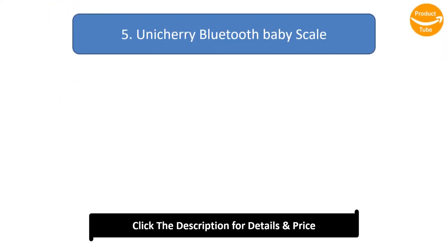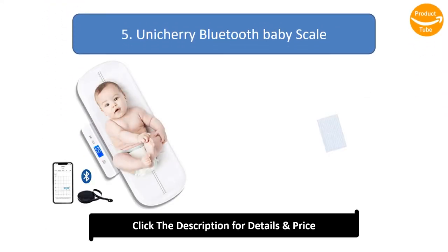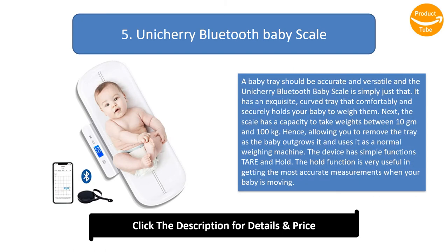Number 5: Unichary Bluetooth Baby Scale. A baby scale should be accurate and versatile, and the Unichary Bluetooth Baby Scale is simply just that. It has an exquisite curved tray that comfortably and securely holds your baby to weigh them. The scale has a capacity to take weights between 10 grams and 100 kilograms.